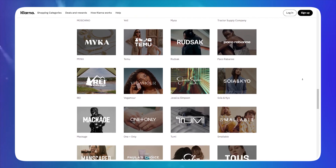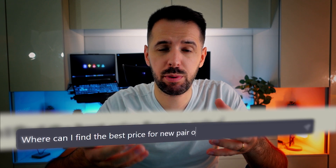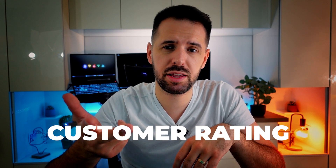The fifth plugin is created with Klarna, a shopping application that lets you shop across thousands of retailers. You can ask all sorts of questions like: where can I find the best price for a new pair of sneakers in size 10? Or maybe you're looking for an office chair with a high customer rating. Klarna's search engine will find the best option based on your preferences and budget. You can also apply filters like color, size, and customer rating to narrow down the search, and once you find the perfect item, you receive a link to buy it.